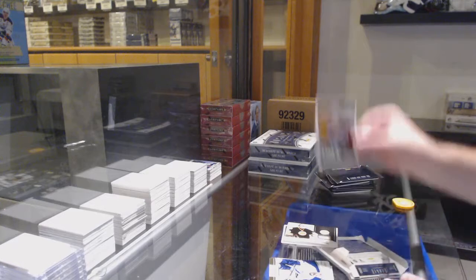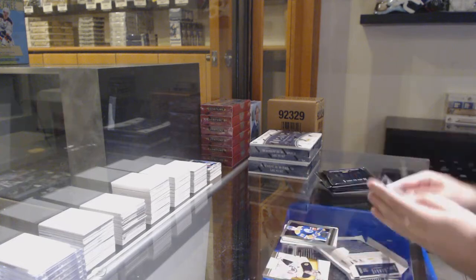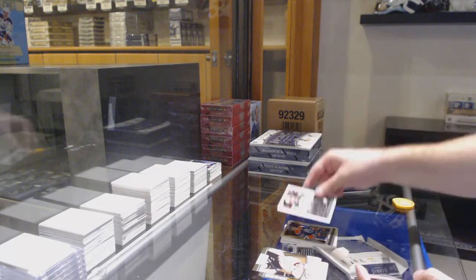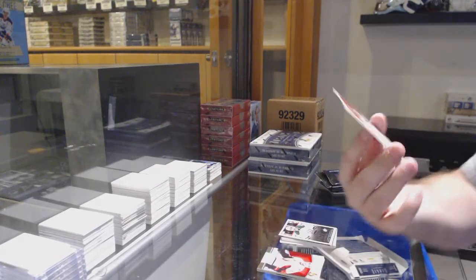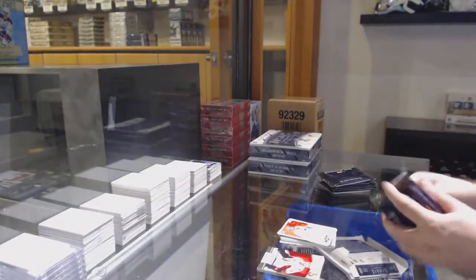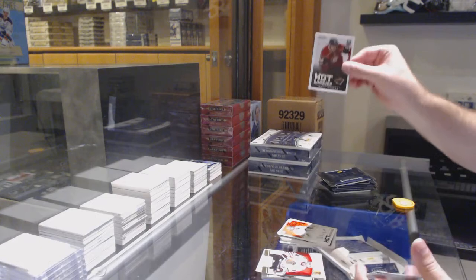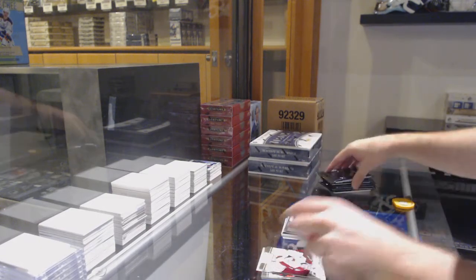Hot rookies of Lynn Holm for the Carolina Hurricanes. David Perron. Select for the Oilers. Hot rookies of Kevin Knochten for the Dallas Stars. And we got an Eric Hartzell rookie auto for the Pittsburgh Penguins. You're done with this guy? I'm done with it. Hot rookies of Dumba for the Minnesota Wilds.